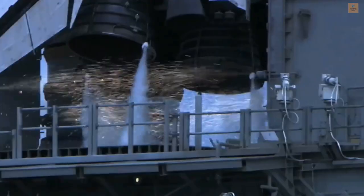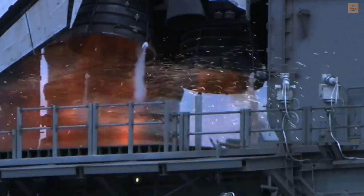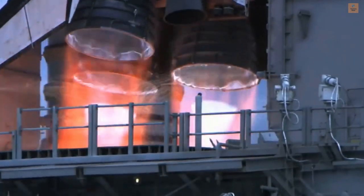11, 10, 9, 8, 7, we have a go from 8 engine start, 5, 4, 3, 2, 1.